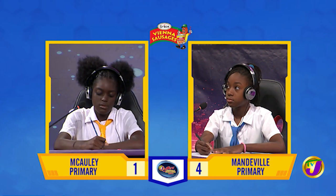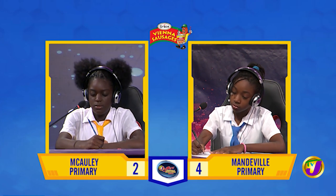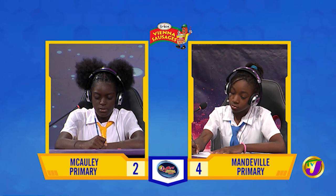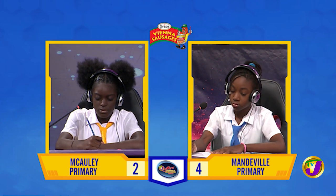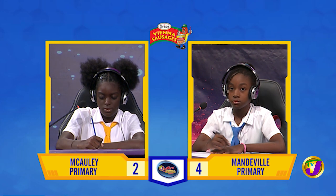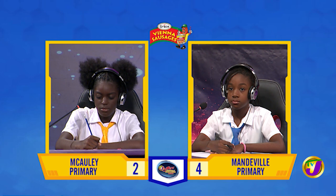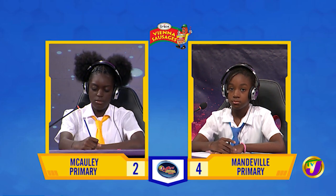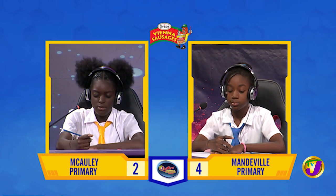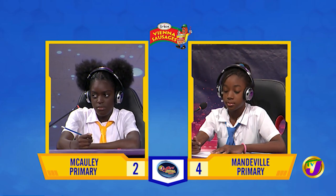A basketball team played 39 games during a season. They won 33 and a third percent of them and lost the rest. How many games did they lose? Time's up. Dijanae, want to try? Yes, please. 26. 26 is correct.